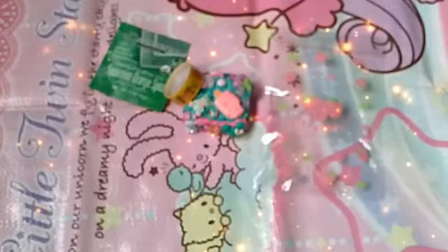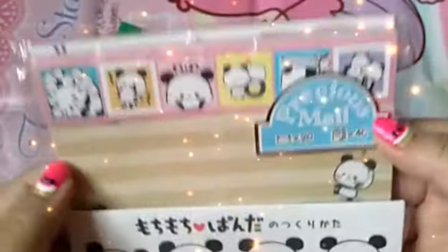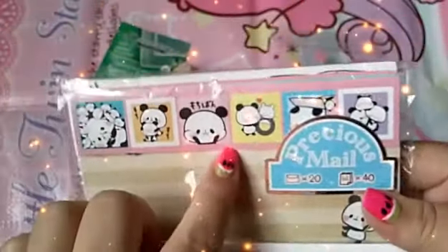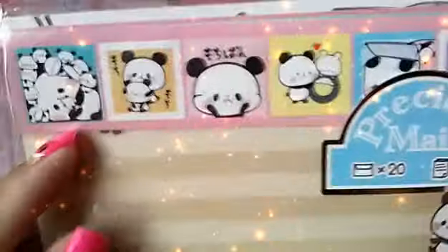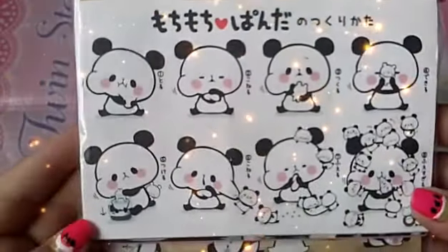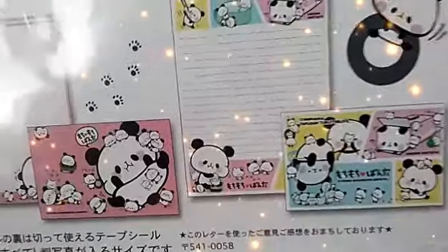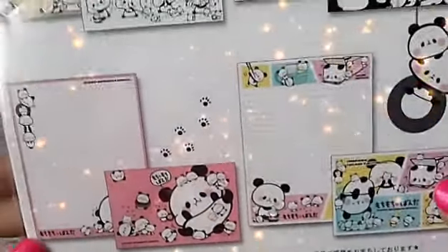Now continuing on with the purchased items. The first item I will show is the biggest and it is this precious snail little panda letter set, and it comes with all the seals as it is brand new. It comes with 40 sheets of paper, 20 sheets of envelopes, four designs, and one seal sticker sheet. I had the memo pads but I traded them away and I wish I didn't because they would go well with this little letter set. So that is the first item — really cute.